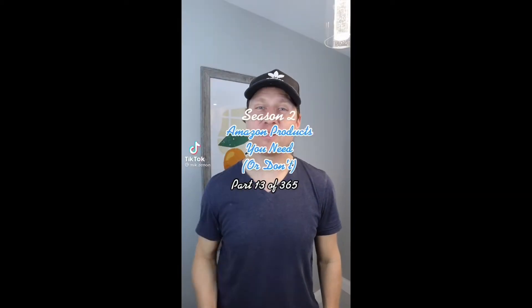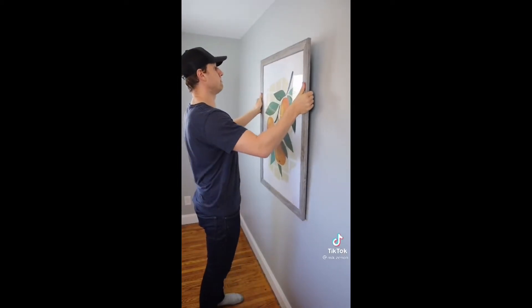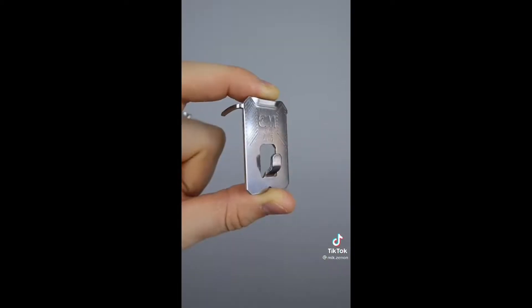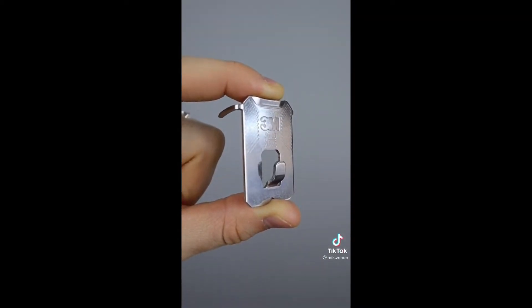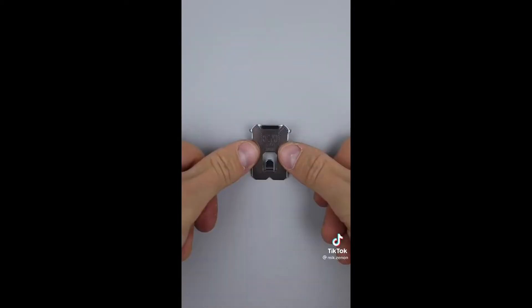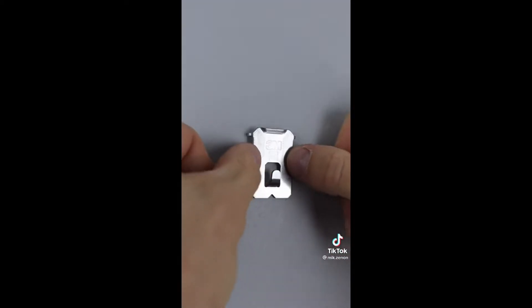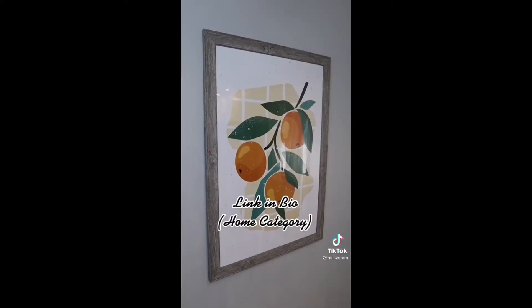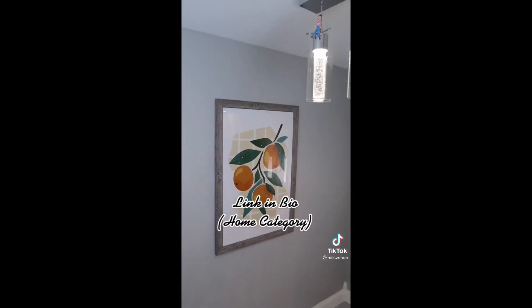Amazon products you need or don't — this is part 13 of 365. If you ever have to hang something heavy on your wall but can't find a stud and hate using anchors that leave massive holes, this claw hanger could be a game changer. It can hold up to 45 pounds and is extremely easy to install — just push into the drywall straight with your thumbs without any tools. When it's time to move your wall art or your rental period is up, you're only left with two small holes that are very easy to fill. So — is this something you need or don't?